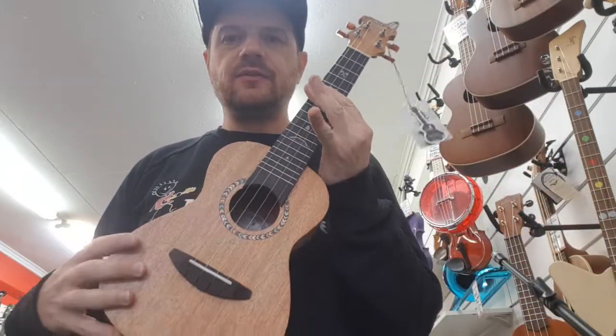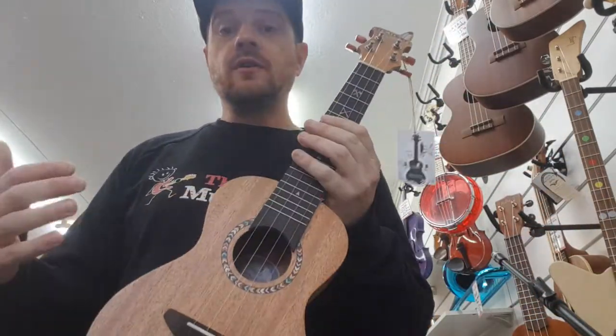Come and check them out at the Family Music Store. We have these in stock in the shop or online at familymusic.co.nz.